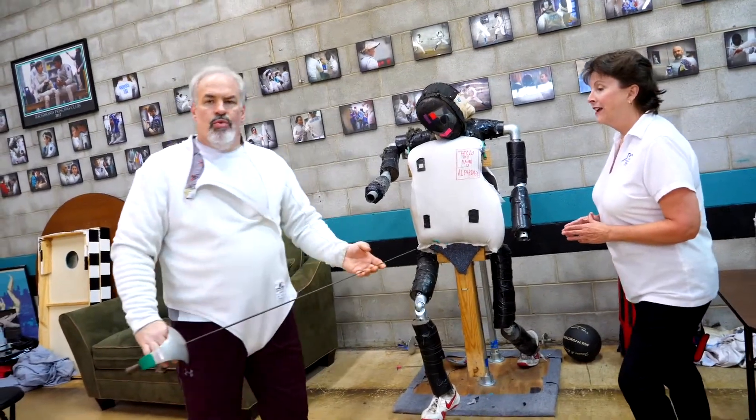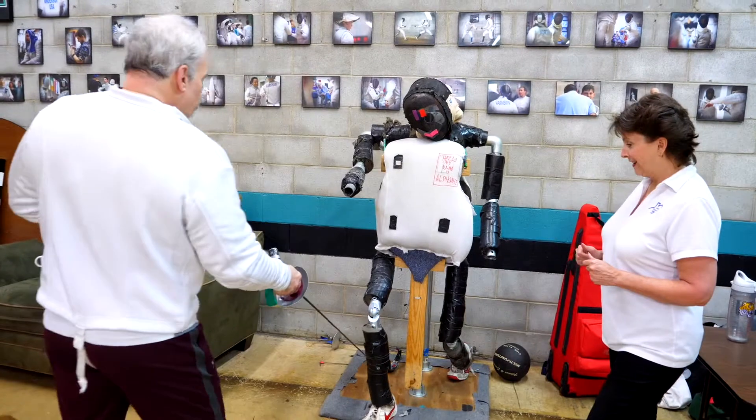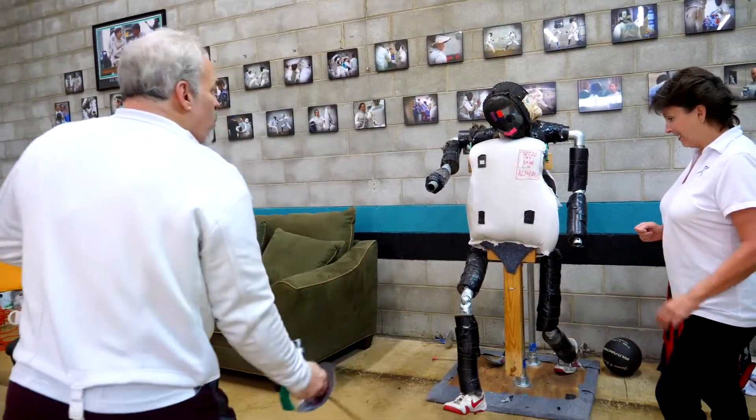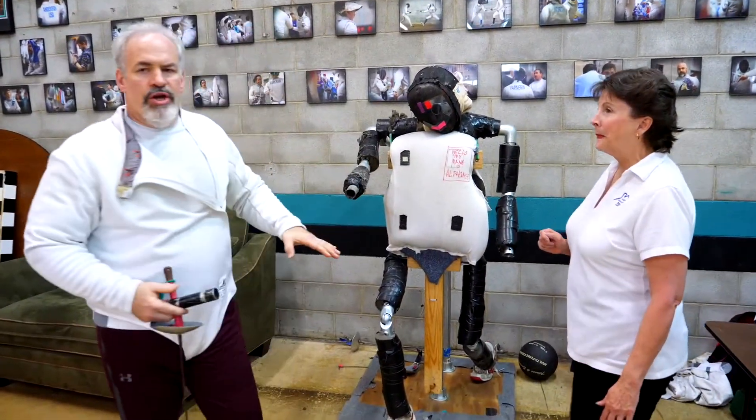The entire blade will contact. An epee fencer — everything including the foot is on target. So epee fencers will move the foot, have the foot moving, and they'll drop down and practice: beat, hit, go to the foot. They'll practice hitting multiple areas.